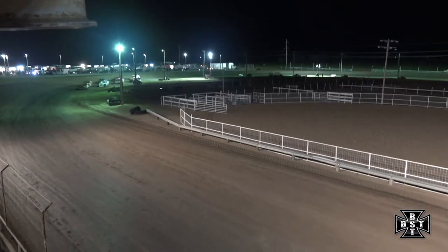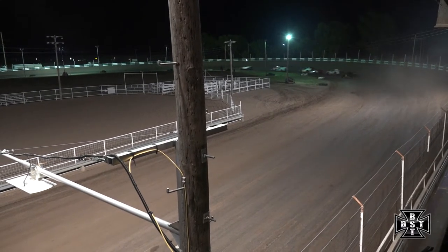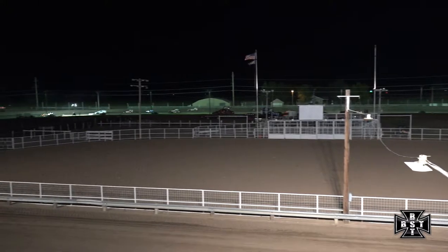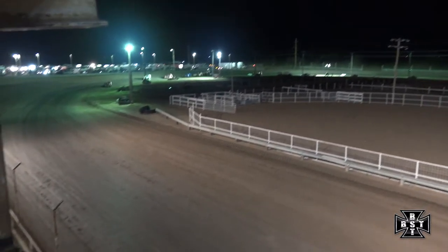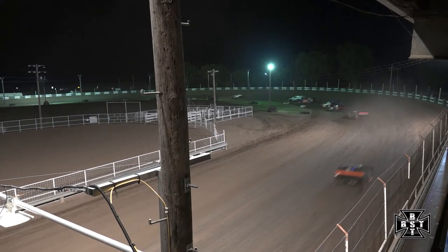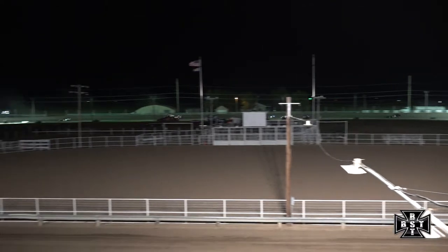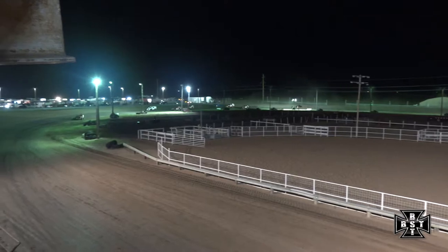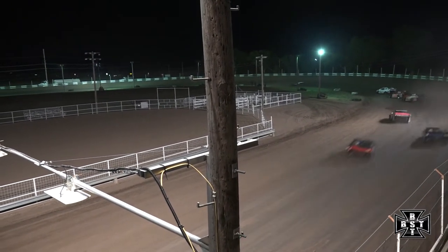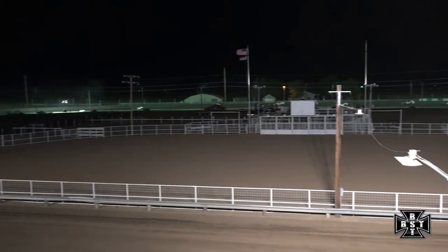Mosier sets the pace, fires off out of corner number four and we're back underway. Ryan Mosier out to the race lead, leaving Matt Furman in that second spot. Almost a half a straightaway advantage now for the 18C of Ryan Mosier. Matt Furman second, veteran driver Bill Lundock in that third spot. Mosier driving away from the rest of the field.